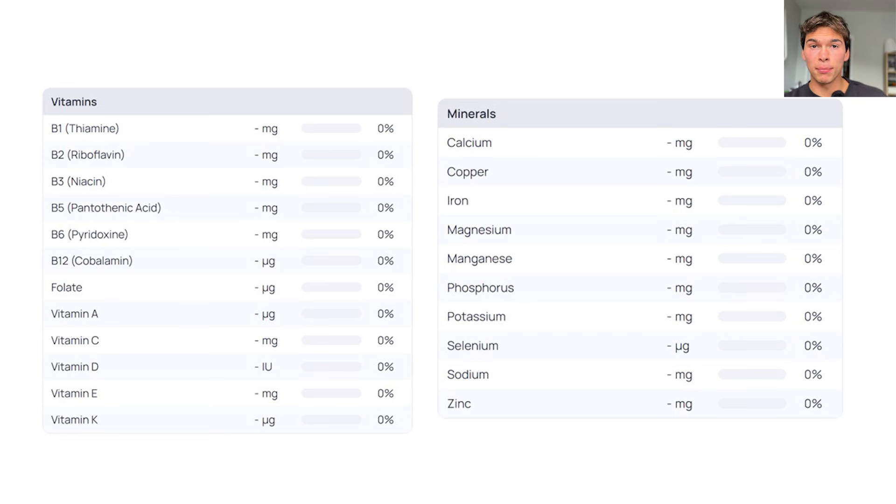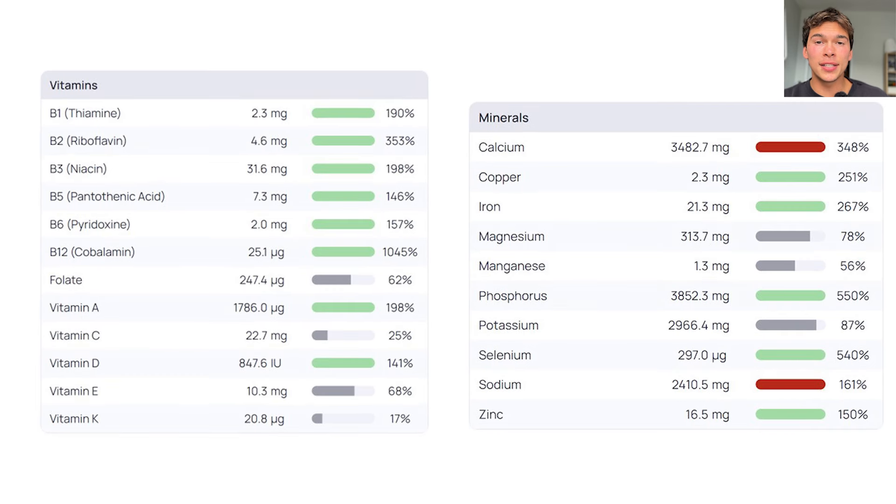You don't have to be super specific measuring everything to the gram. You could just do about this much of salmon, about this much of potatoes. And what you'll basically see is your diet probably has a couple of holes in it. An example of that is this full day of eating where a lot of the stuff is great, but then you're missing out on a little bit of folate and you're missing out on a bunch of vitamin C. So you're going to look at this and see where you're lacking and then add it in.